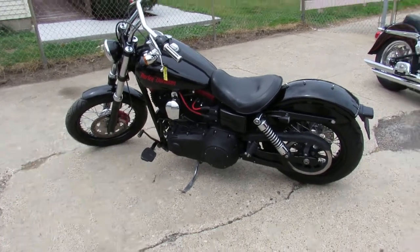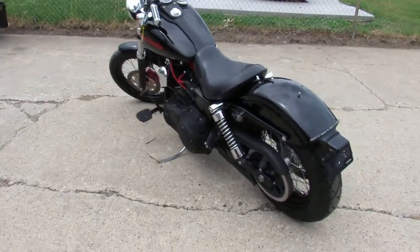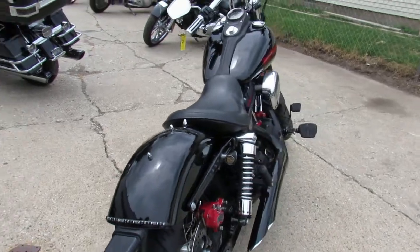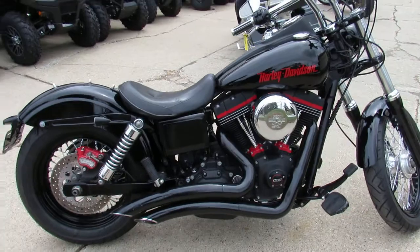Hey guys, Approval Powersports doing some videos on the latest shipment of used Harley Davidsons we have. Keep an eye on our Facebook page, YouTube channel, and our website — girls are going to be loading these things up as fast as they can. This one's a 2015 Harley Davidson Street Bob.